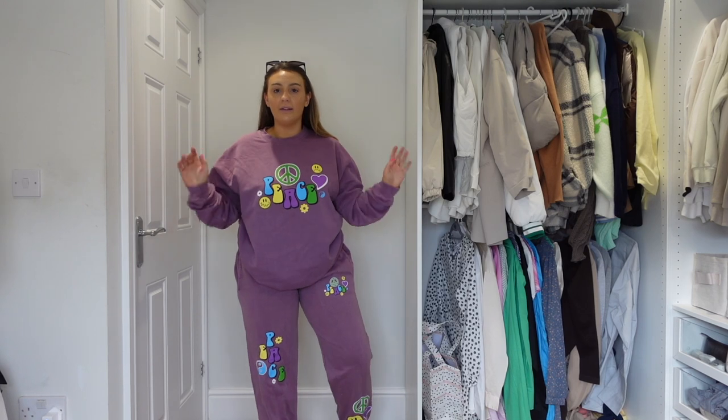Hello everyone and welcome back to the channel! We've got a big PLT haul. I'm going to do it a bit differently this time and just show you the items on unless they don't fit. Let's just get into it - I hope you enjoy, subscribe if you do, and PLT let's go!